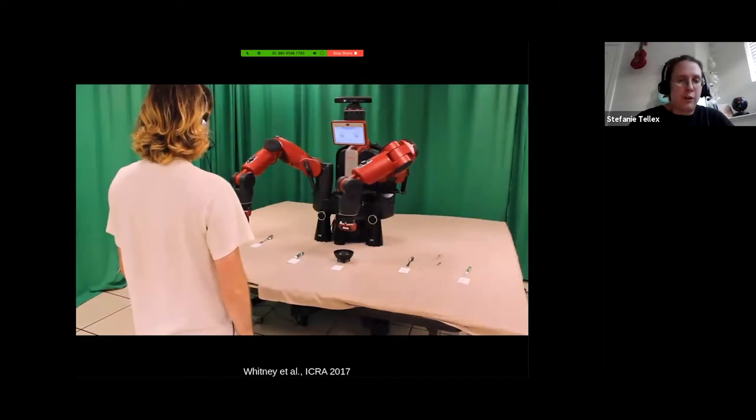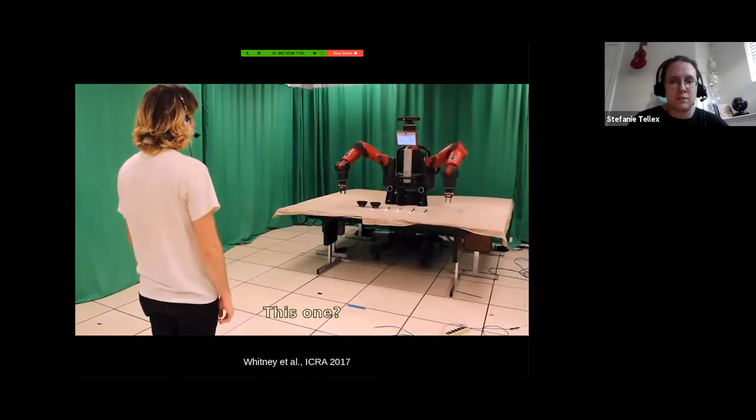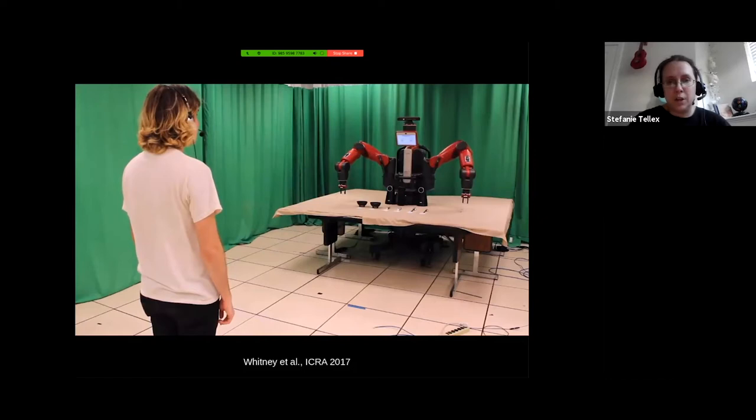Then we move the person farther away. 'Can I have the metal object over there? This one? No, the other spoon. Final answer: you wanted object 6.' Here the person is farther away, giving an ambiguous pointing gesture, and the robot decides it's not sure and asks a question. The person in this video is David Whitney, one of my former PhD students who has graduated.